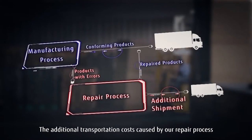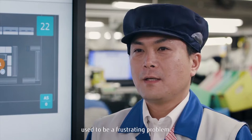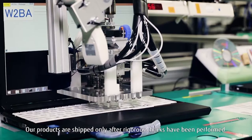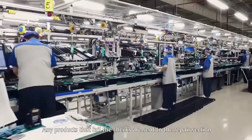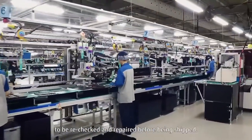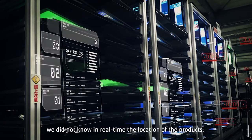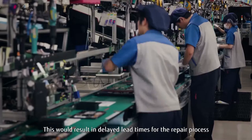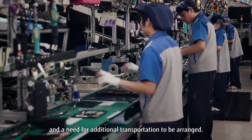The additional transportation costs caused by our repair process used to be a frustrating problem. Without IoT, this wouldn't have been possible. Our products are shipped only after rigorous checks have been performed. Any products that fail the checks are sent to the repair section to be rechecked and repaired before being shipped. During the repair process, we did not know in real time the location of the products, required work, and when they were due. This would result in delayed lead times for the repair process and a need for additional transportation to be arranged.